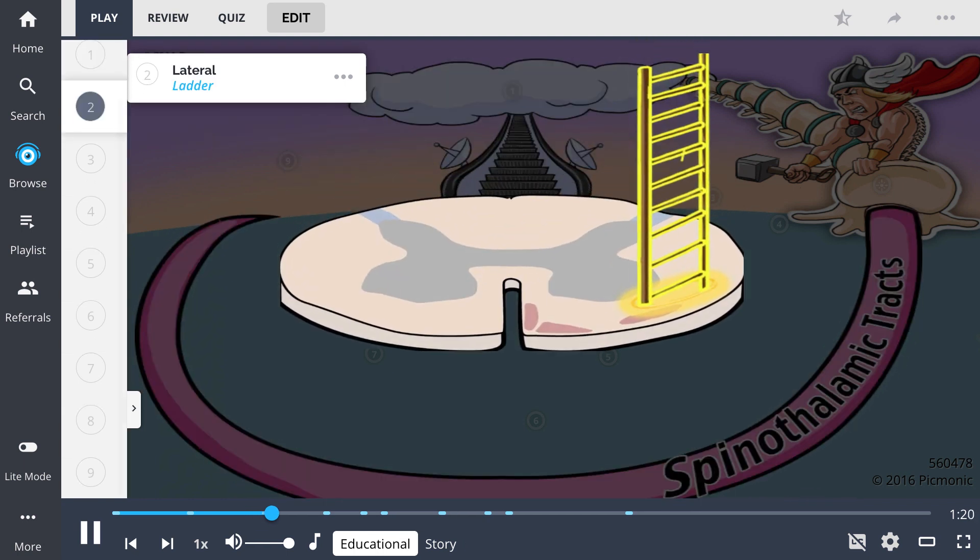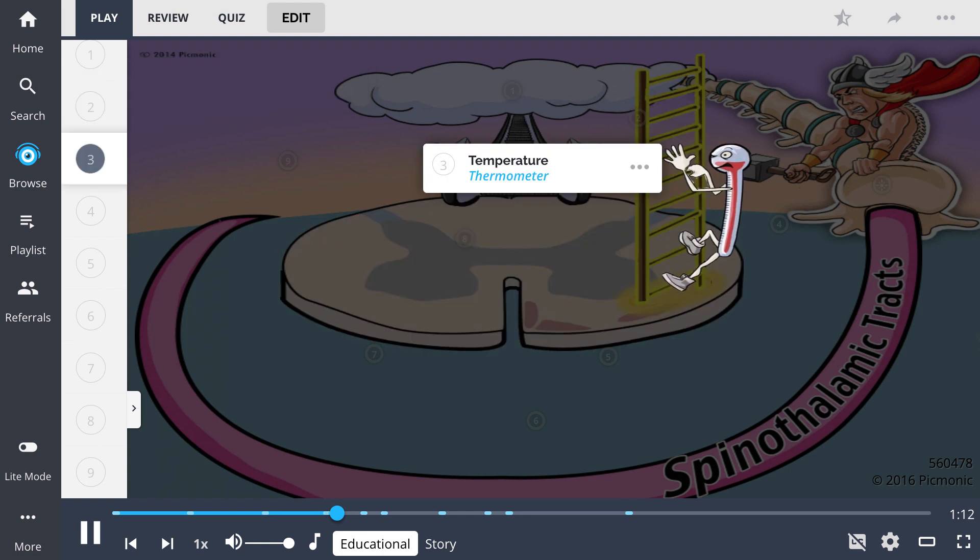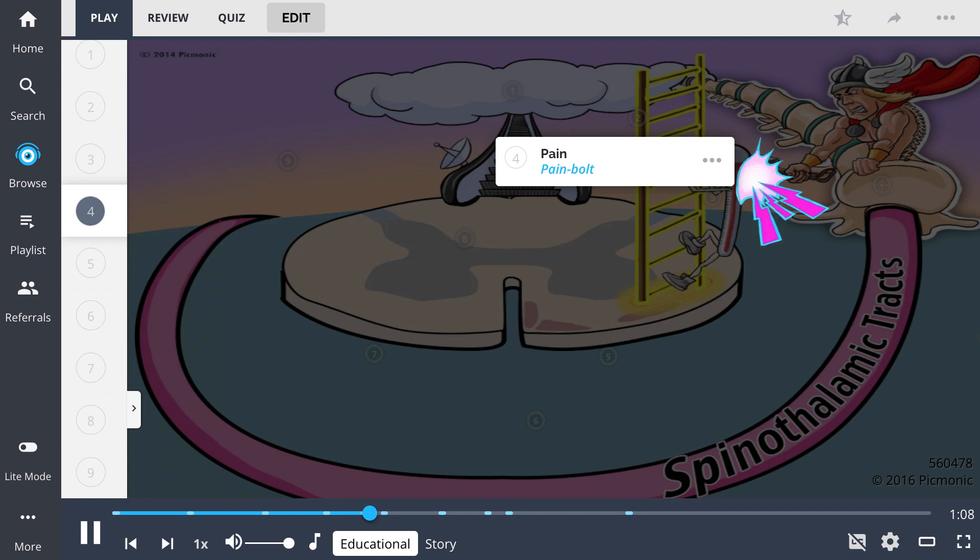The anterolateral system is made up of two spinothalamic tracts, beginning with the lateral tract — the ladder — which carries the sensations of temperature, shown by the thermometer climbing the ladder, and pain, represented by the pain bolts.